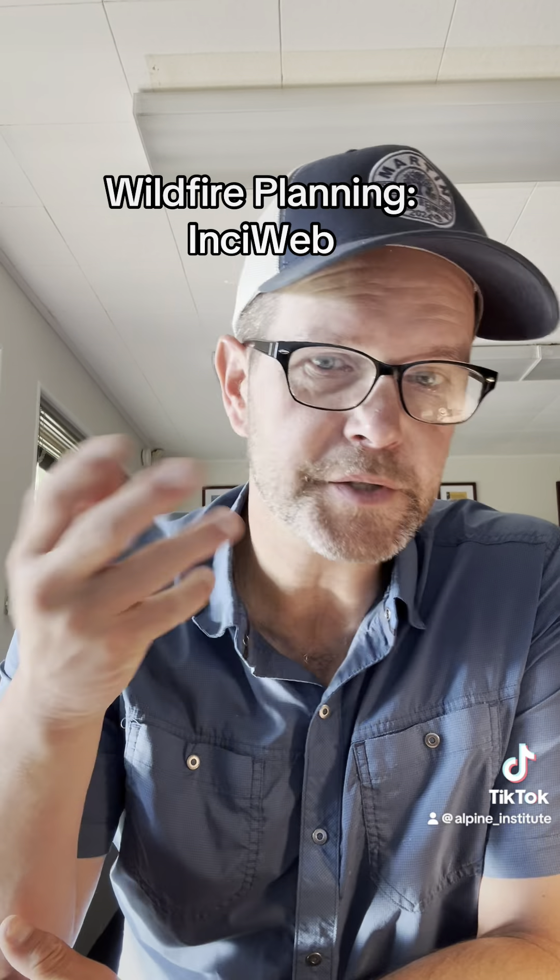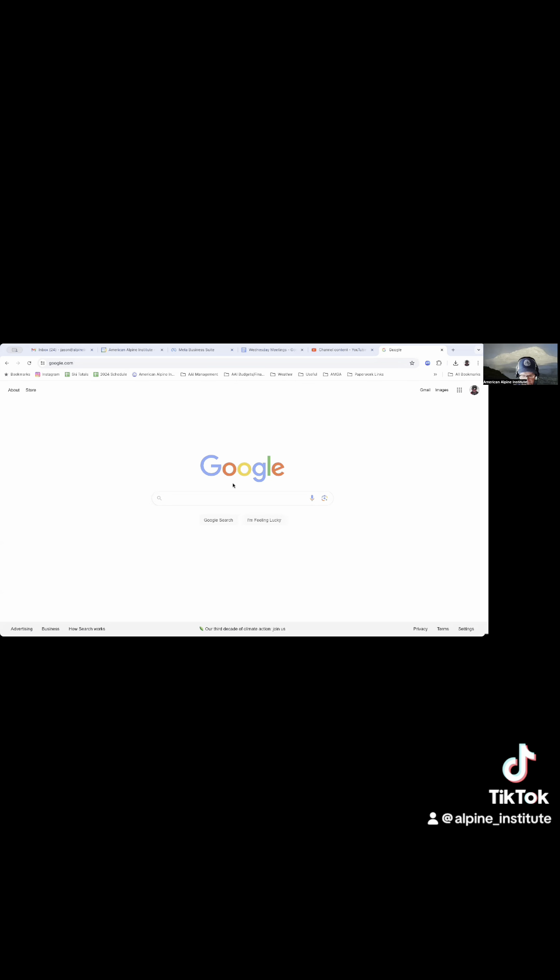I'll go to Google, and then at Google I'm going to go ahead and do InciWeb, and that'll take me to the InciWeb incident information system.